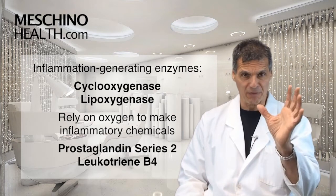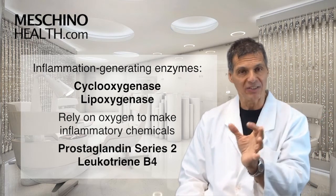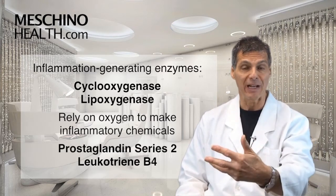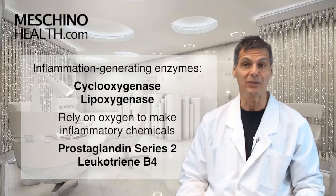When they do that, they can convert certain fats like arachidonic acid into prostaglandin series 2, which is very inflammatory, or leukotriene B4 (LTB4), in immune cells that produce a lot of inflammation in autoimmune diseases.